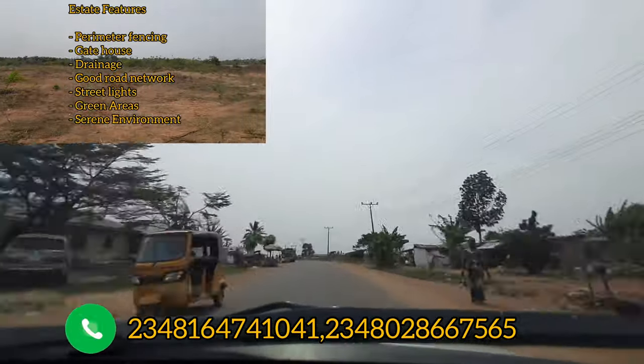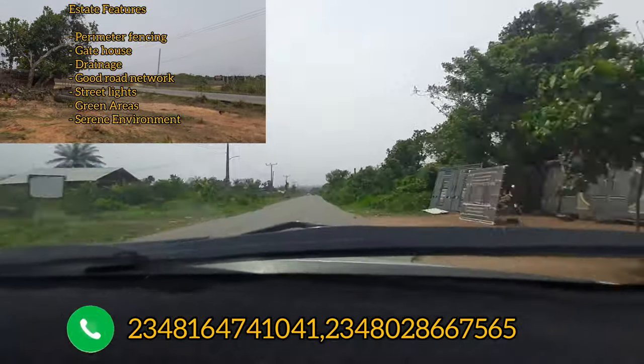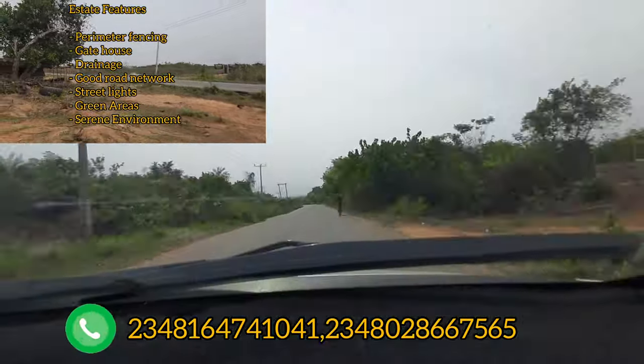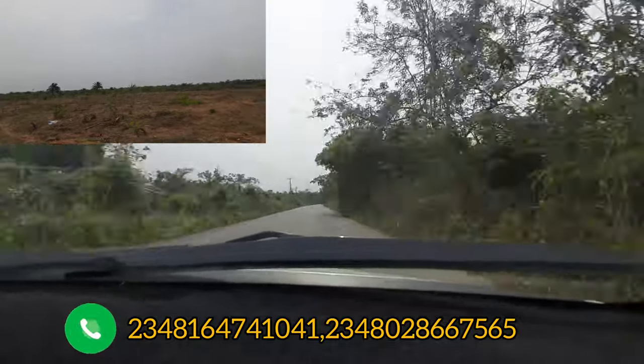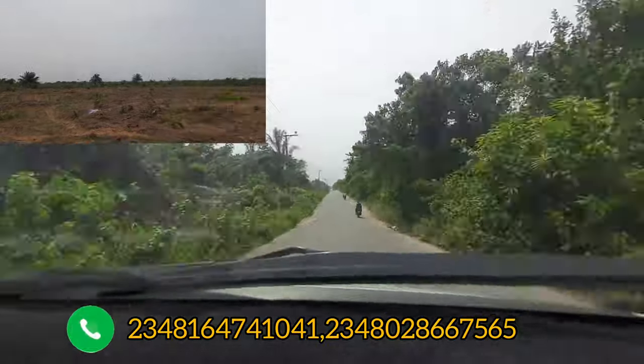The estate will have a good drainage system with no flooding issues, good road network within the estate, street lights at the entry area, and a serene environment. One of the things you will enjoy in this estate is capital appreciation — especially for those who are early investors.